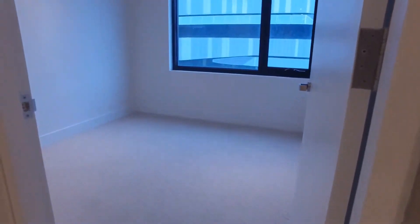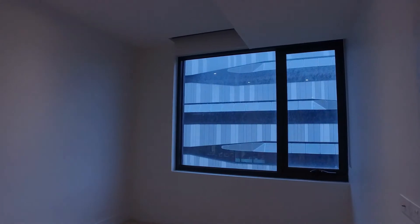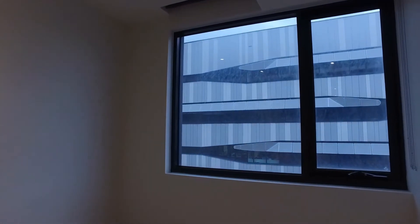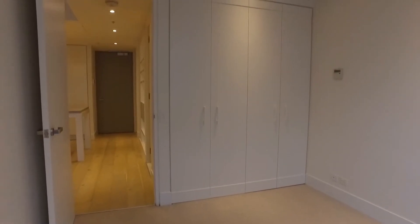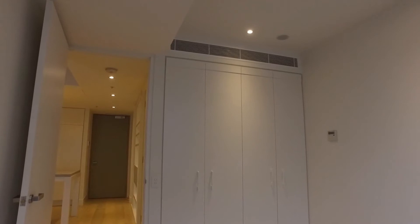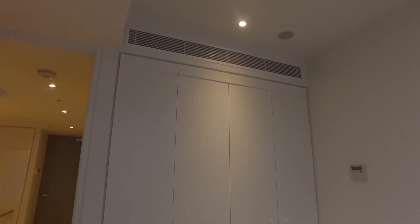And then just heading on into our bedroom, which is a fantastic size. Here again you have your double blinds throughout — the sheer and the block out in here as well. Beautiful carpet. And we have our built-in robes which are excellent size inside with drawers. And then you have your ducted air con throughout again.